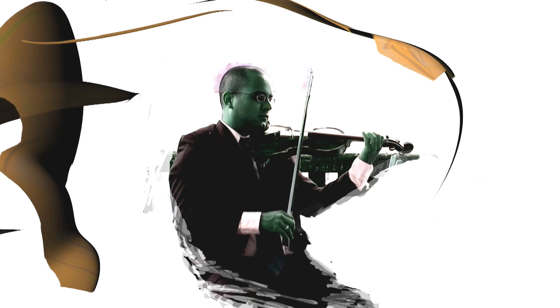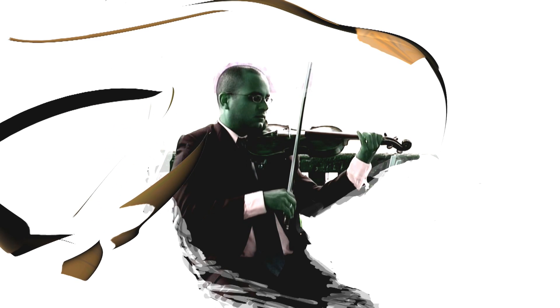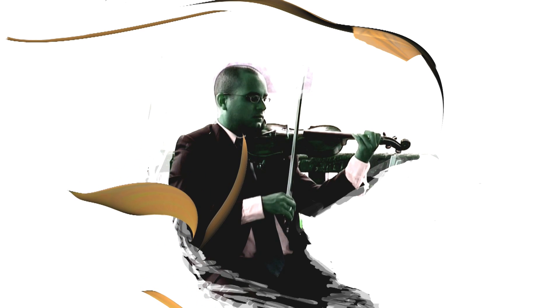Most of the things you would expect to see in an oil painting, you'll find in a moving painting — composition, line, color, design, concept, and a stylistic approach to the visual material.